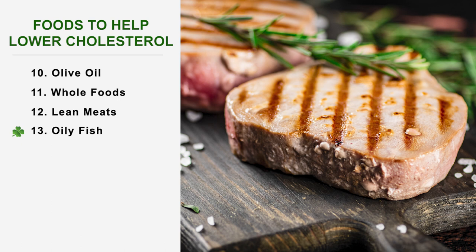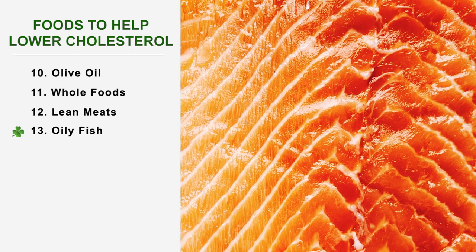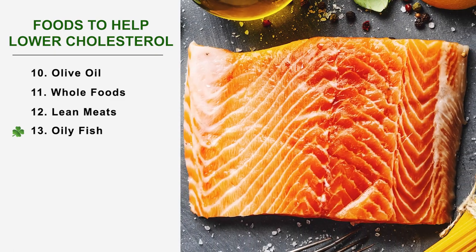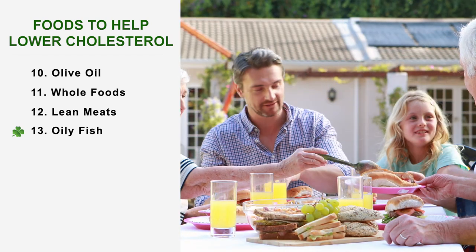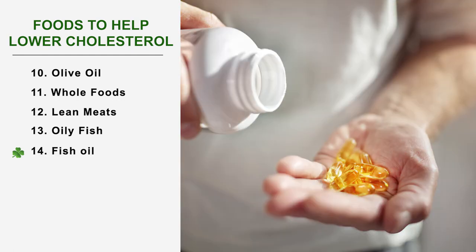Number 13: Oily fish. Fish, unlike meat, can be eaten several times a week. Tuna and salmon are the most popular choices in the fight against cholesterol, thanks in particular to their omega-3 content, which helps reduce bad cholesterol. Rich in proteins, they have a satiating effect which helps to avoid snacking, often responsible for too much cholesterol in the blood.